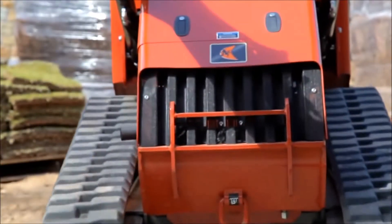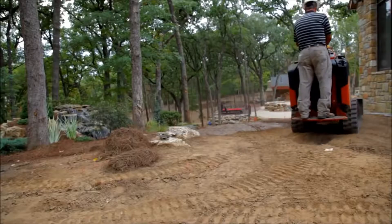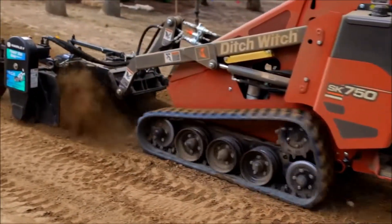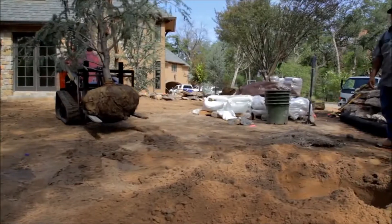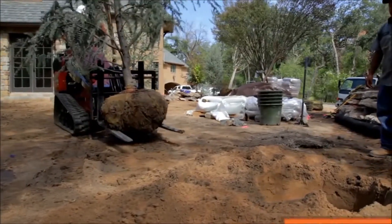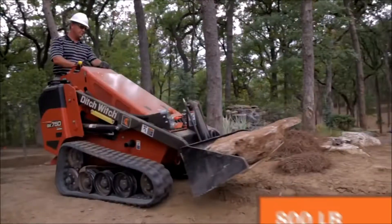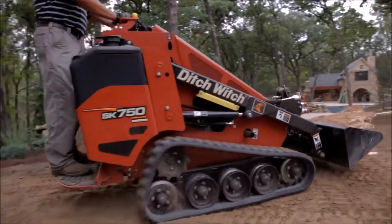The SK750 keeps you moving in other ways, too. We've increased ground speed by 12%, both forward and reverse. A 23% boost in lift capacity lets you carry up to 800 pounds, so you can get more material in fewer loads. And maneuverability has never been better.